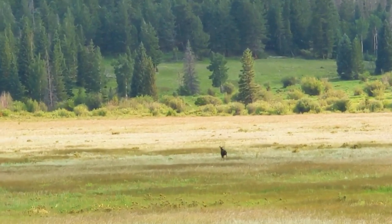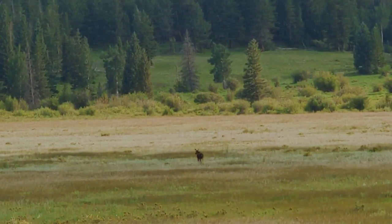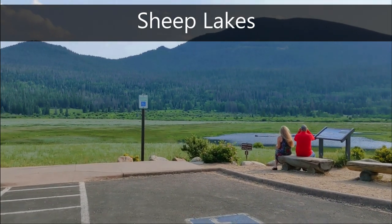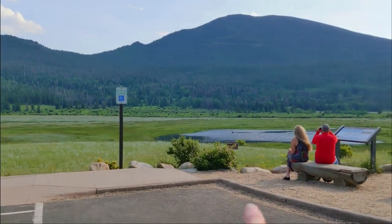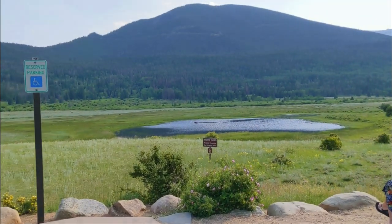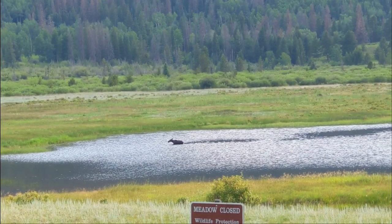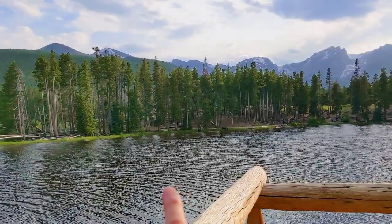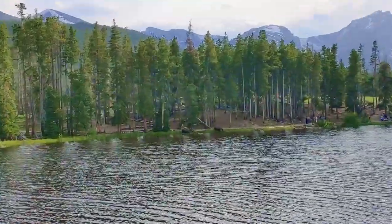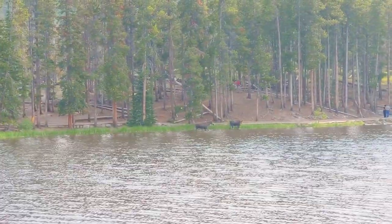So we are at Sheep Lakes and there is a moose — a female moose out in the water. Got two moose right there, and me without my telephoto lens because I wasn't taking pictures of moose this time around.